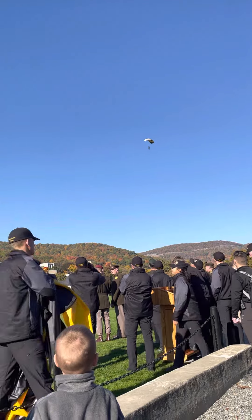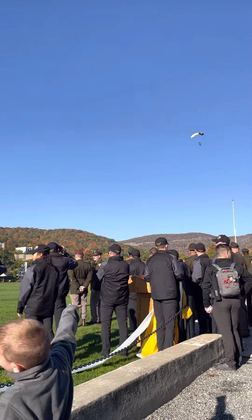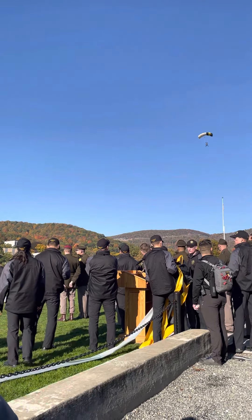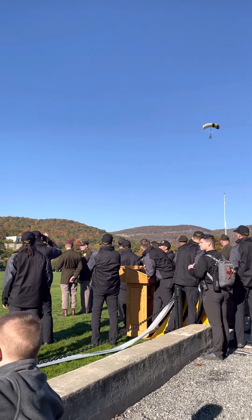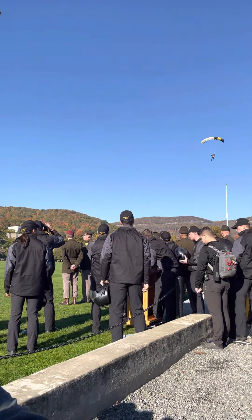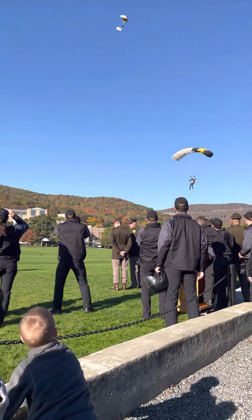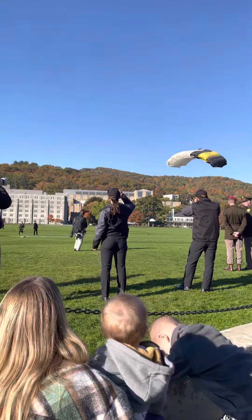And coming in next from Hillsborough, Oregon, with over 219 jumps, is Cadet Sid Rissell. She's on her base leg right now in deep brakes — she's letting it fly. For her first demonstration on the plane, let's get loud for Cadet Rissell.